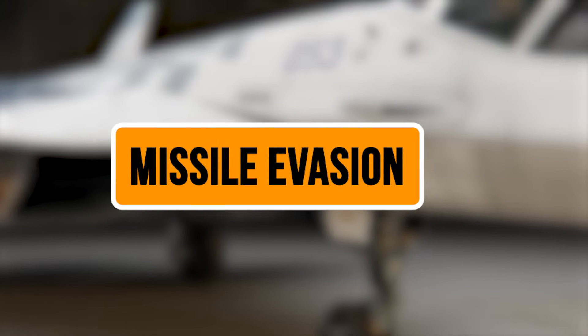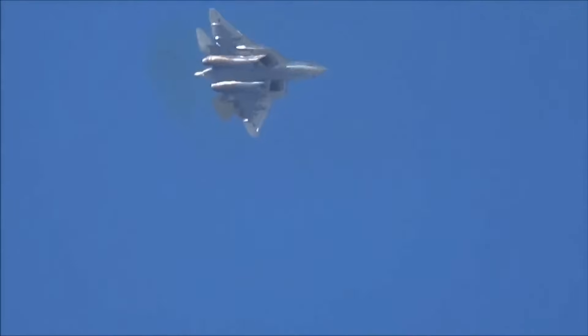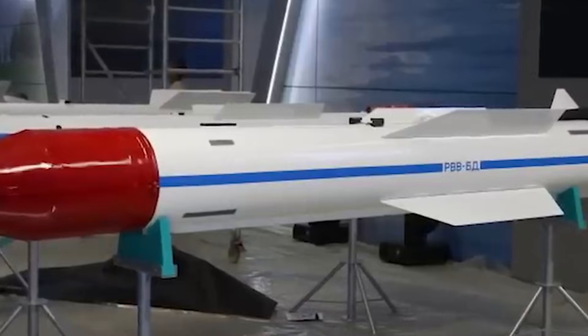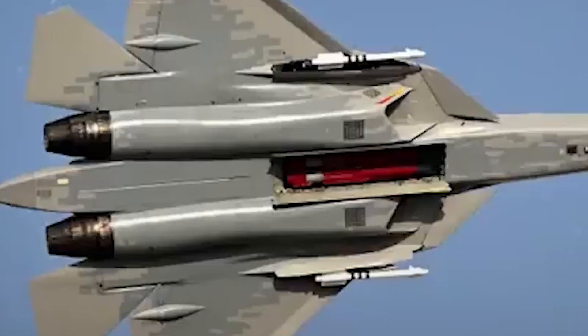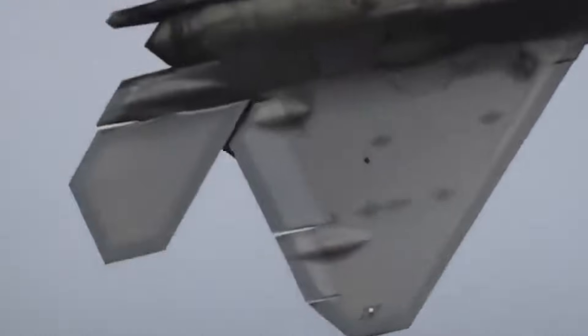Let's talk about what this means in actual combat scenarios. In air combat, 47 seconds can mean the difference between survival and catastrophe — and that's exactly how much additional time this nozzle provides against heat-seeking missiles. Take the AIM-9X Sidewinder, America's most advanced infrared-guided missile. Against conventional fighter jet exhaust it maintains lock at a maximum range of 35 kilometers. Against this new Su-57 nozzle, that range collapses down to just 18 kilometers.